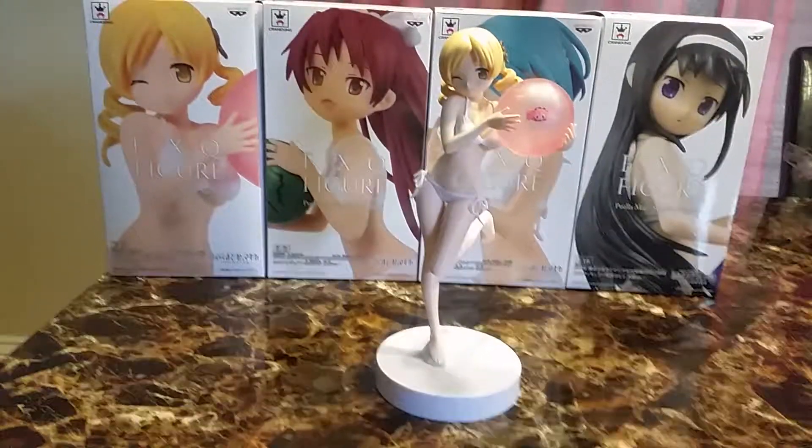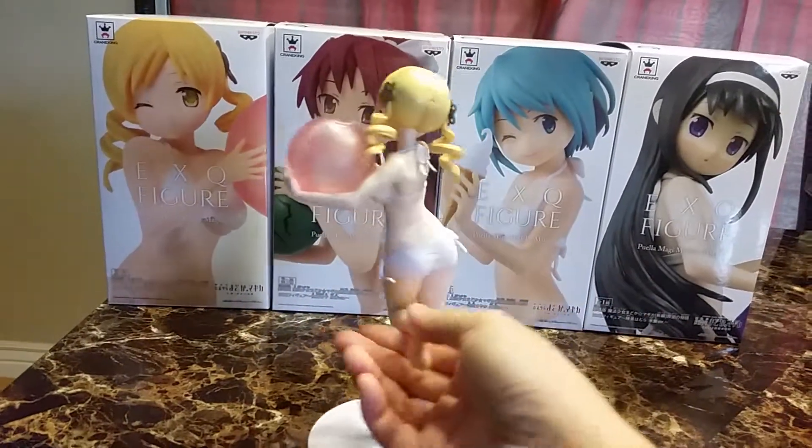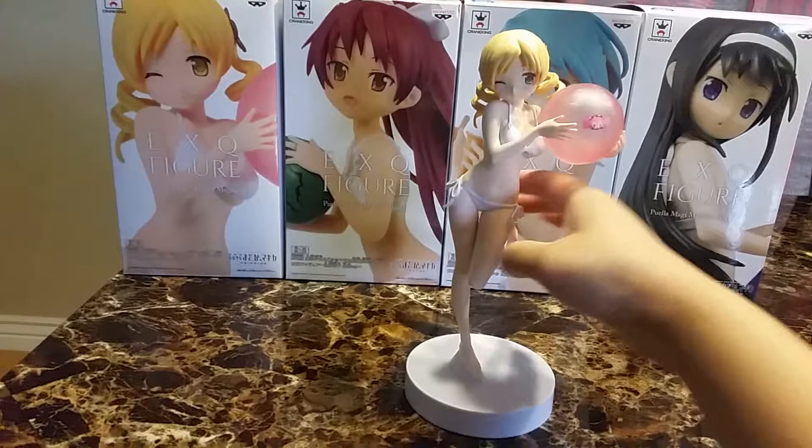She's holding a beach ball with Charlotte on it. Very nice figure.